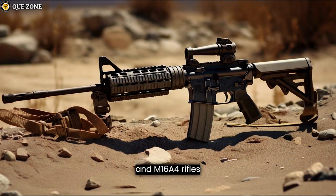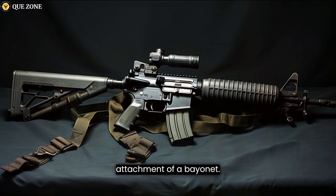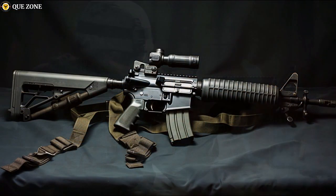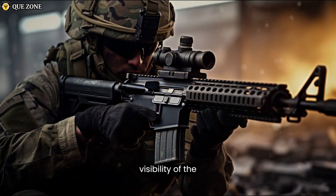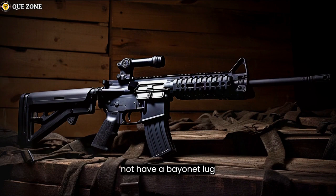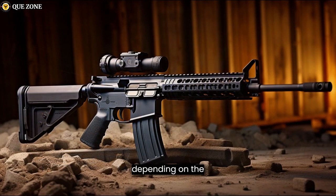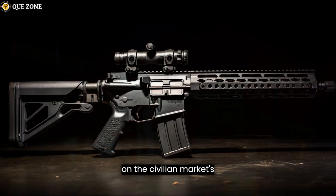Most M16A2 and M16A4 rifles are equipped with a bayonet lug, which allows for the attachment of a bayonet. They also feature a flash suppressor at the muzzle to reduce the visibility of the shooter's position. AR-15s may or may not have a bayonet lug and flash suppressor, depending on the specific model and manufacturer, as these features are often added or omitted based on the civilian market's demands.